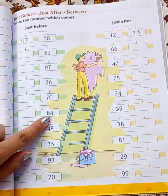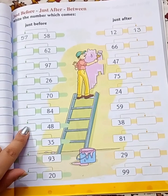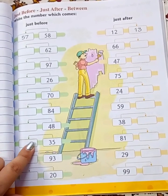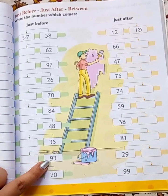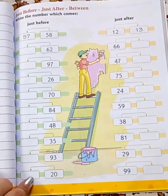What comes before 84? 83. What comes before 48? 47. What comes before 35? 34. What comes before 93? 92. What comes before 20? 19.